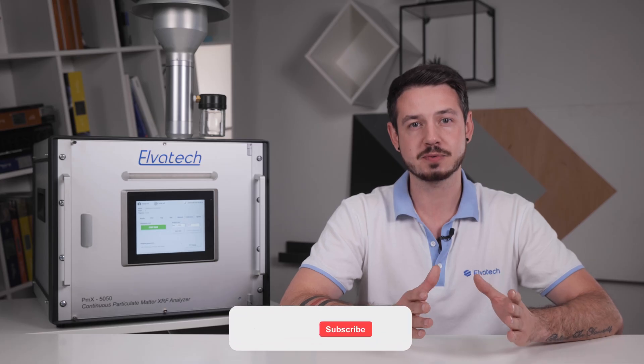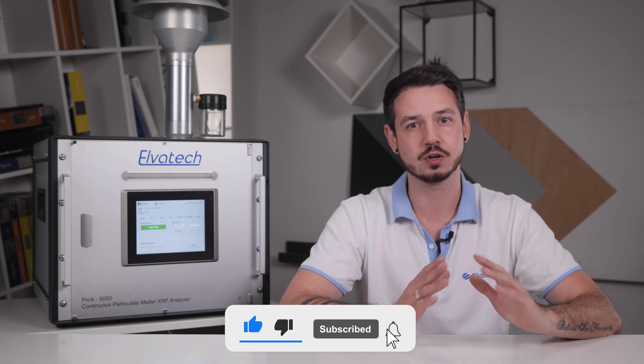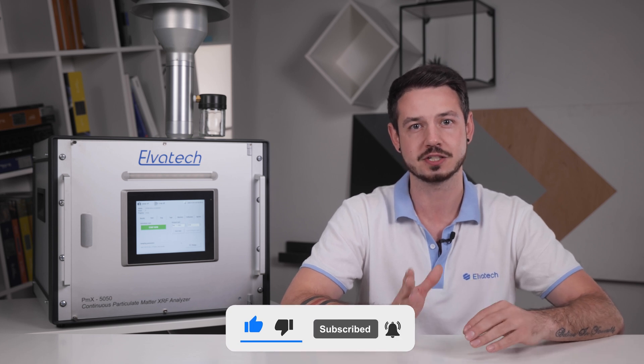Don't miss our reviews and interesting videos — subscribe to our official YouTube channel. Click the subscribe button and don't forget to click the bell to be notified of new videos. Also, don't forget to like this video so we can see you enjoy it. Stay tuned and see you soon!